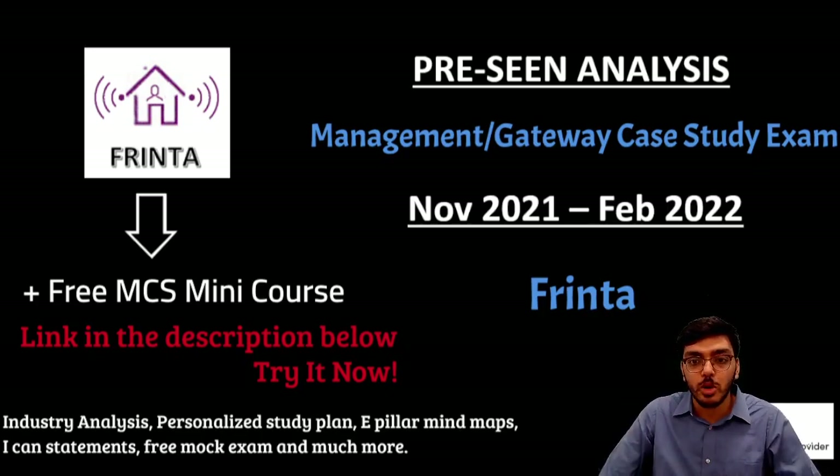The entire pre-seen is about two and a half hours long, so we cover every single thing in detail, not missing out anything and giving you the best chance of understanding the company, while we relate each and every part of the pre-seen to our E2, P2 and F2 syllabus.